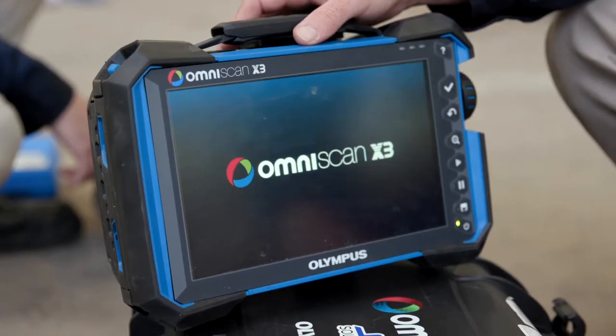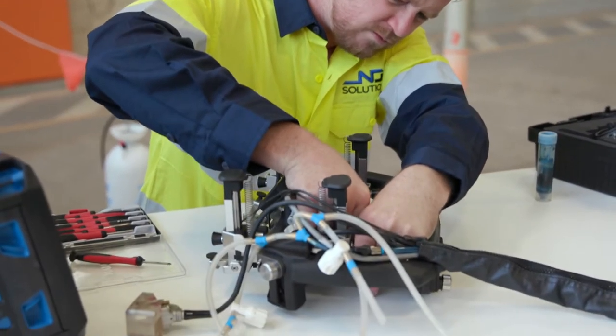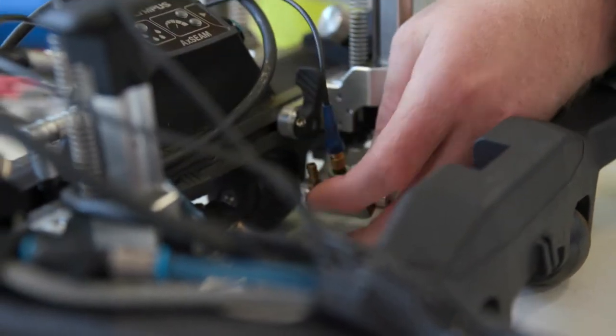We largely focus on technology, innovation, automation, robotics and quality. NDE Solutions is one of the fastest-growing NDT companies within Australia. We started the company up about two years ago with two people and now we're up to 40 team members.